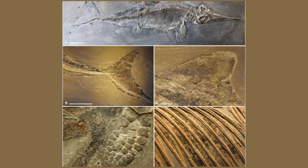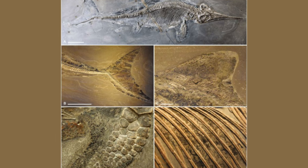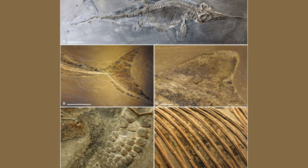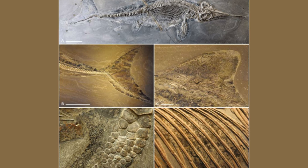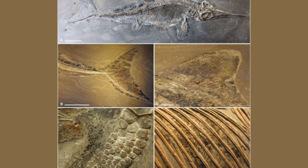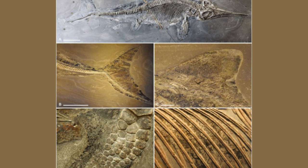Our reference point was a fish lizard that was found in Holzmaden, Germany, explained paleontologist Johann Lindgren of Lund University. This fossil has previously been the subject of an extensive study on the biology and coloration of fish lizards, which I did together with Mats and several other colleagues, and was published in Nature.